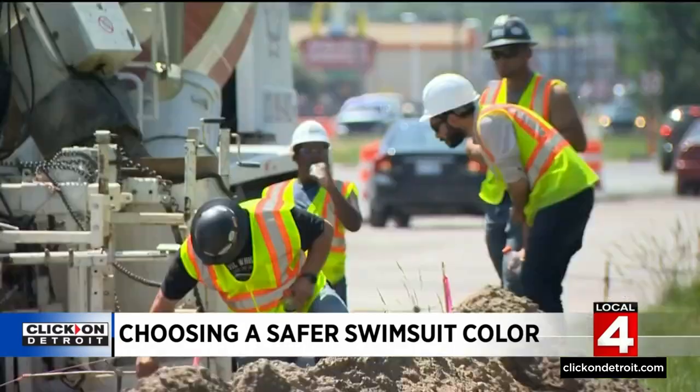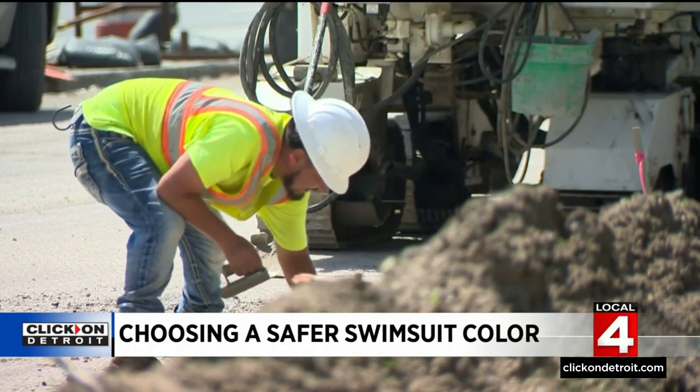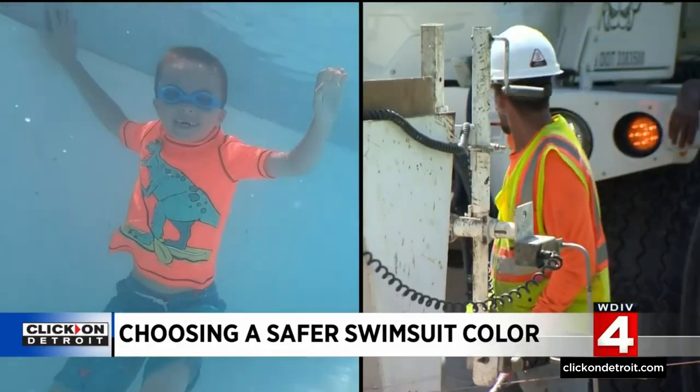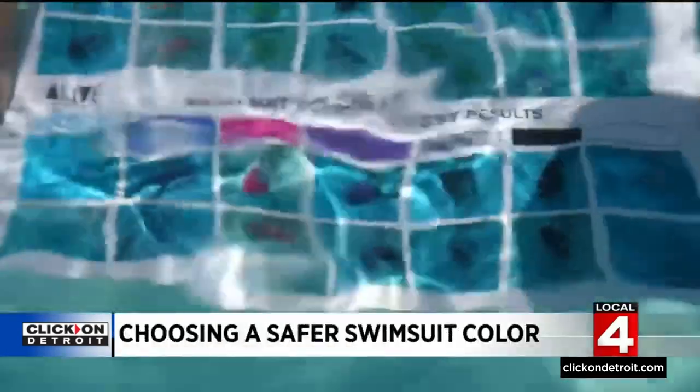Hopp says there's a reason construction workers wear bright colors — it's all about being able to see that person from a distance. That's the same thing you need to think about when purchasing swimsuits for your children. It makes it easier to notice someone if they happen to be in distress, because those colors just naturally draw the eye.